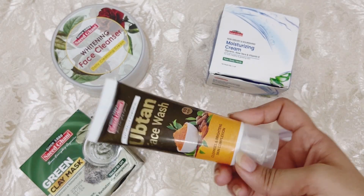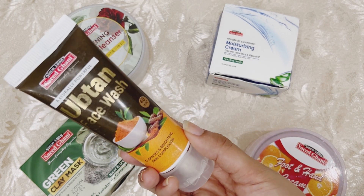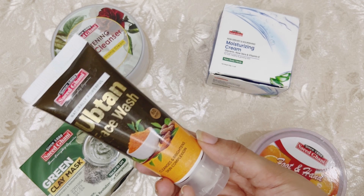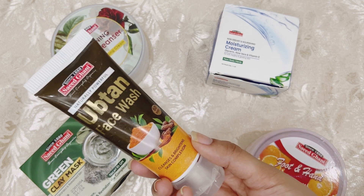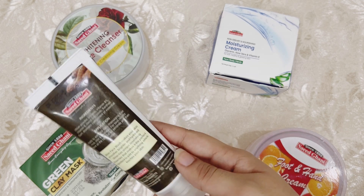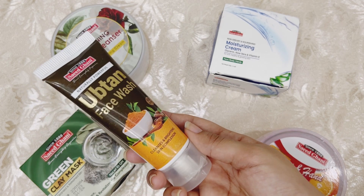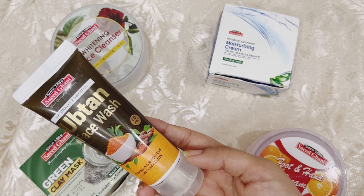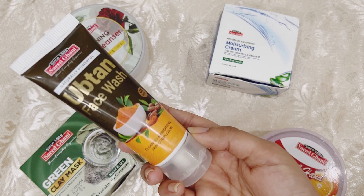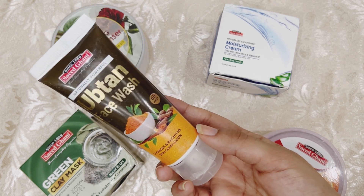First of all, I will talk about Saeed Ghani's face wash. You can see the condition of the packaging — when I purchased it, it had a lot of damage and scratches. The price of Saeed Ghani's face wash is around 180 or 170 rupees. I purchased it on discount, so I'm not sure of the exact price. The link is in the description.